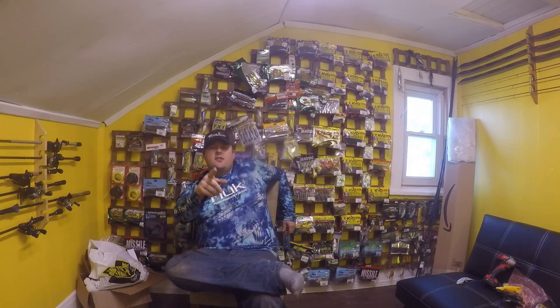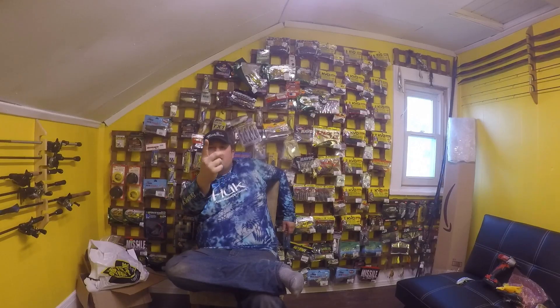Anyway, that was Tuesday Night Tackle Talk. Again, let me know what your favorite lure is and what your top pike lure would be. Thank you guys for watching and take care.